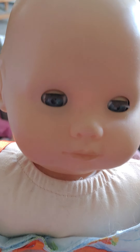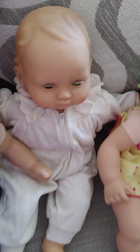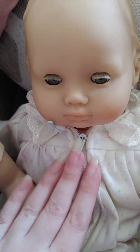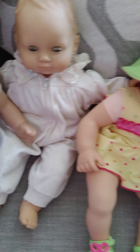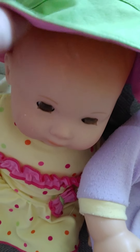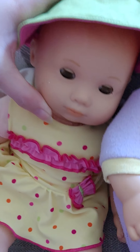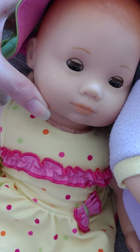And this one I believe is the blonde hair with blue eyes Bitty Baby. Then we have another blonde with blue eyes, but this one is actually an Our New Baby - she's the original Our New Baby. And then we have this one here, which is red hair and hazel eyes.